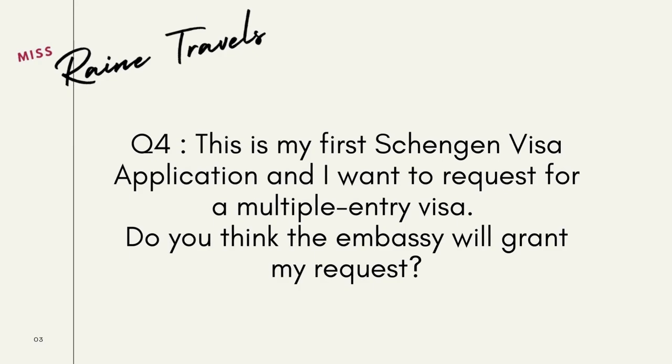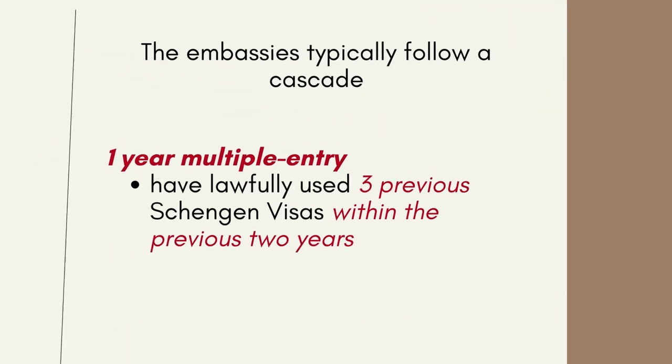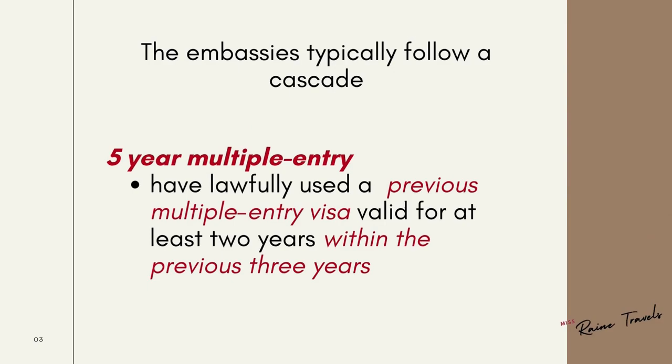Question number four: this is my first Schengen visa application and I would like to request a multiple-entry visa — do you think the embassy will grant my request? This will be at the embassy's discretion and will typically rely on your travel itinerary. In granting multiple-entry visas, embassies typically rely on the following cascade: a one-year multiple-entry visa is granted if you have lawfully used three previous Schengen visas within two years; a three-year multiple-entry visa is given when you have previously used a multiple-entry visa valid for one year within the previous two years; and a five-year multiple-entry visa is given when you have lawfully used a previous multiple-entry visa valid for at least two years within the previous three years.